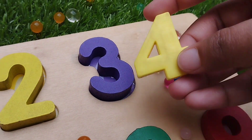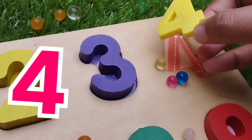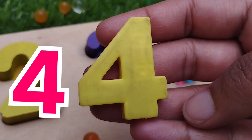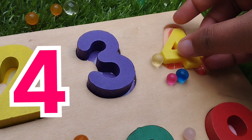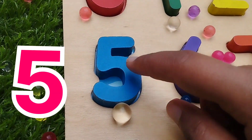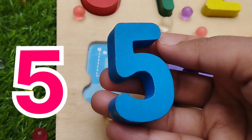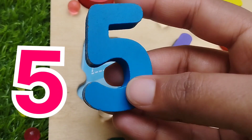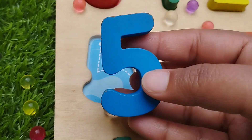The next number is 4. Number 4. This is number 4. 4. The next number is 5. Number 5. 5. This is number 5.